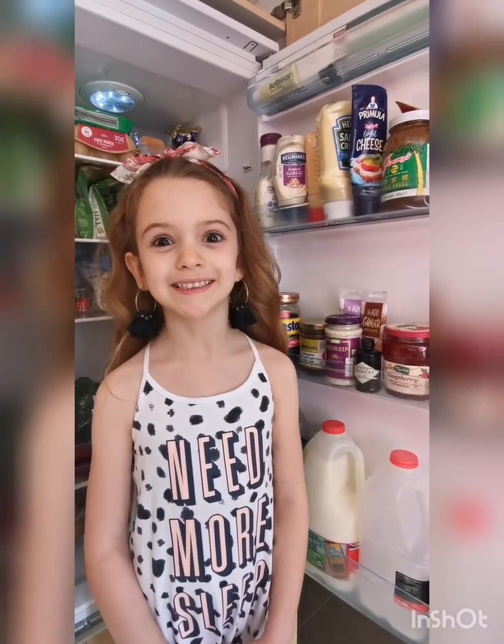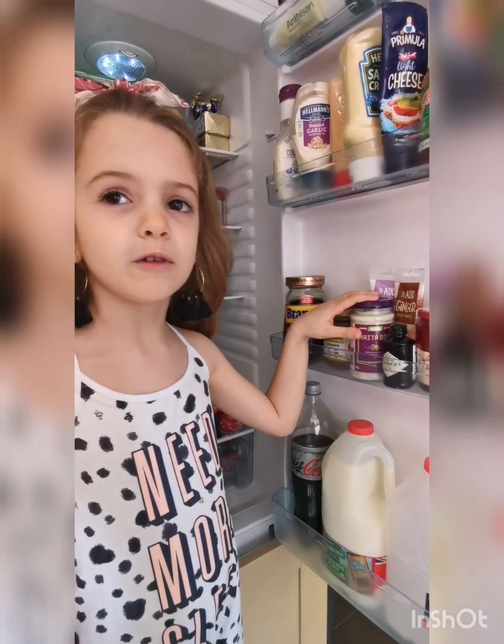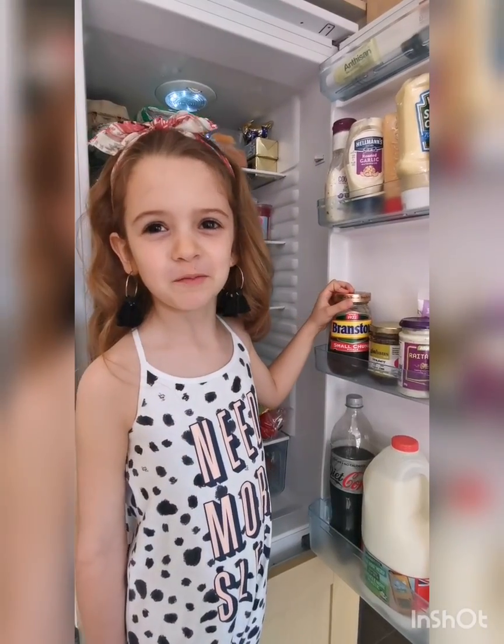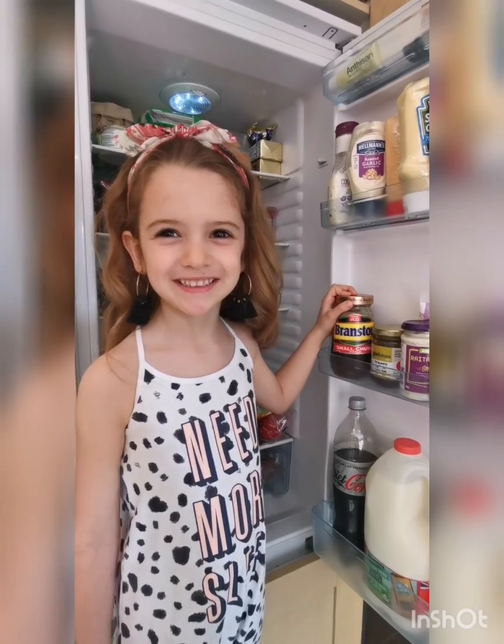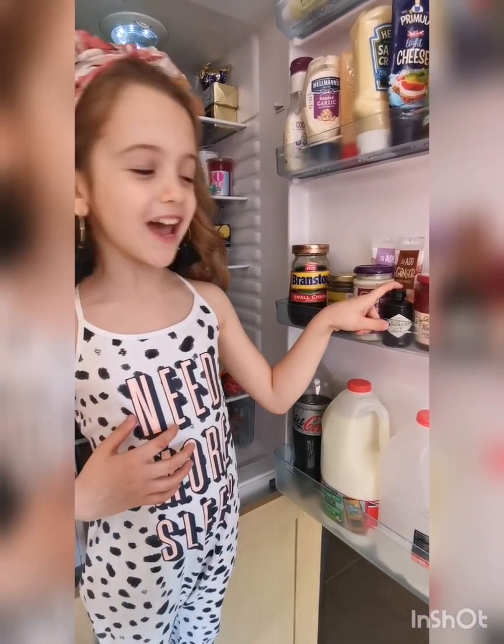Middle shelf, a load of jars. Jam and marmalade. Some right-to-eat dip. And oh, there's a sneaky bottle of gin here. How did that get there?